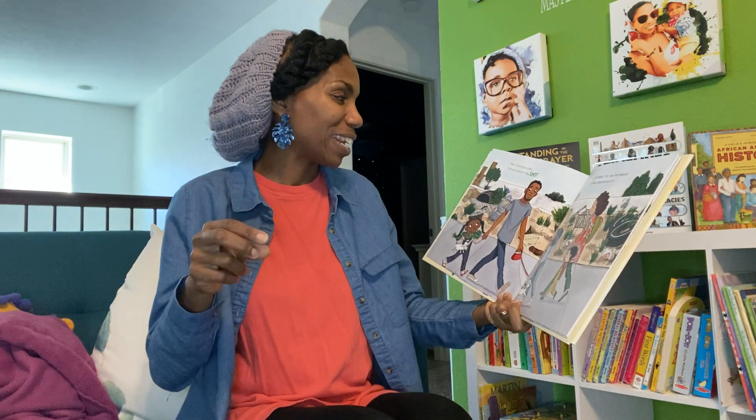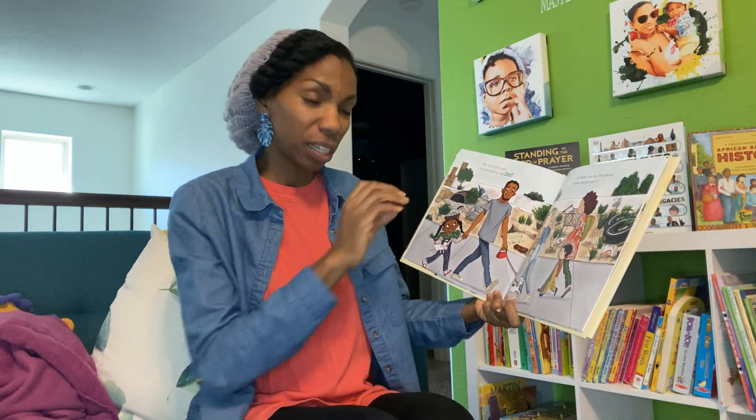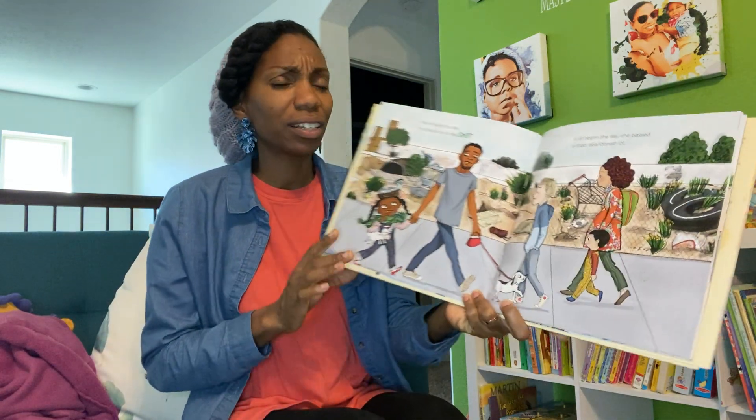I'm not going to sing the whole thing, I will read it. Mary Had a Little Plan that sprouted on the spot. It all began the day she passed a drab, abandoned lot.